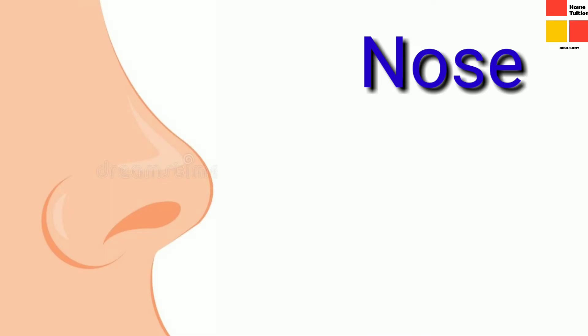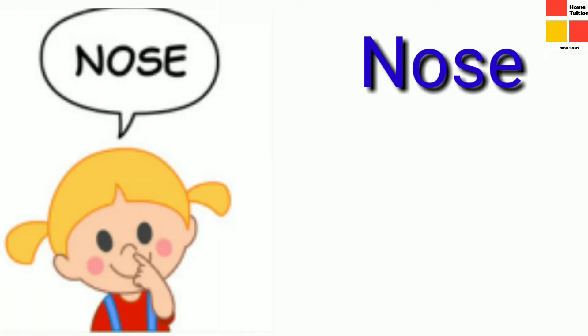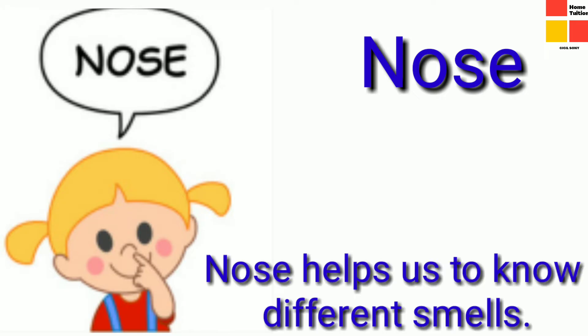Next organ is nose. How many noses do we have, children? Yes, there is only one nose for us. And what is the function of a nose? Yes, it helps us to smell things.